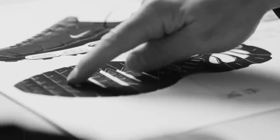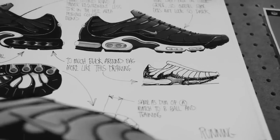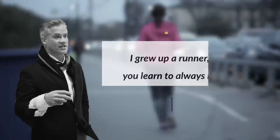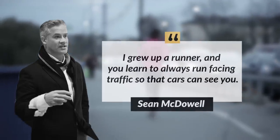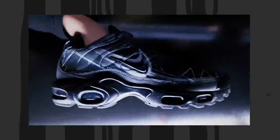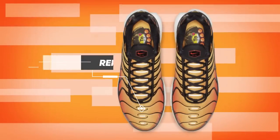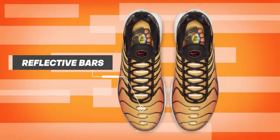For example, he took his own observations as a runner to implement reflectivity in footwear design in a very new way. 'I grew up a runner and you learn to always run facing traffic so that cars can see you. And I thought, it's weird that they put reflectivity on the back of every shoe when you need reflectivity all the way up the front. So I put bars of reflectivity going all the way up the forefoot, the vamp, and the tongue.'